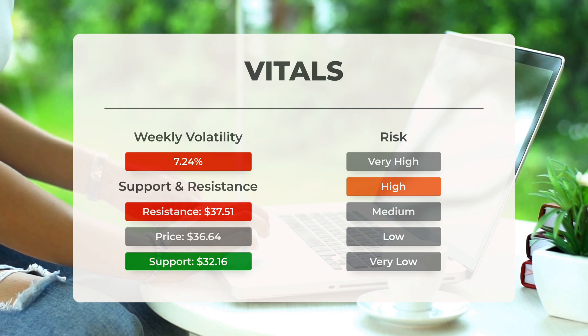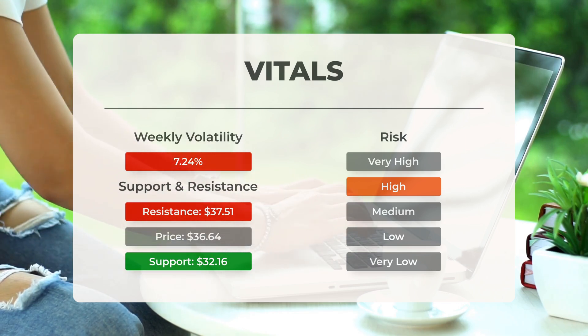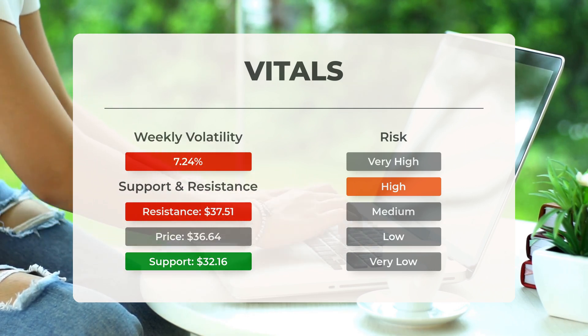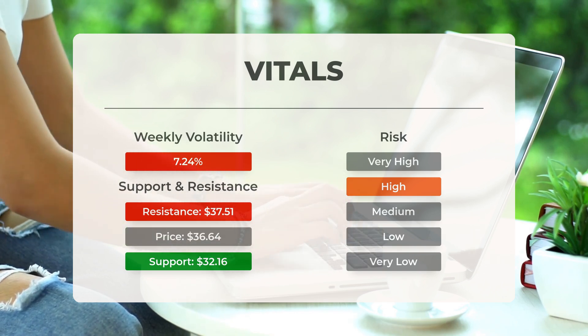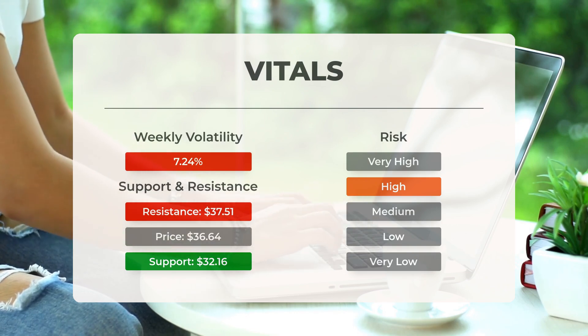Over the past day, the fund fluctuated by $2.36, which translates to 6.73%. For the past week, the average daily volatility of the fund has been 7.24%.